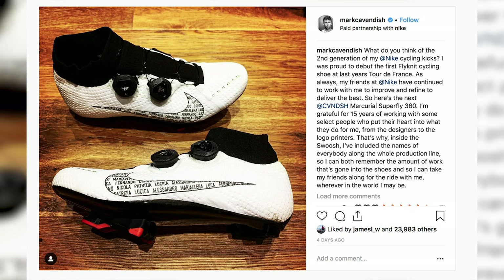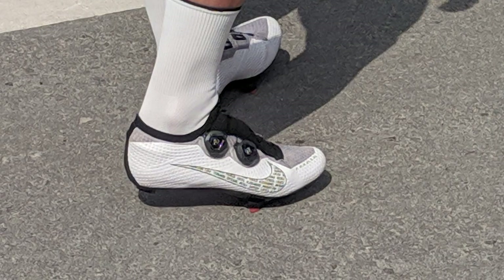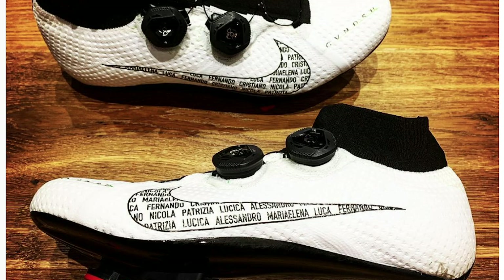They are a knitted style upper, similar to the DMT K1 shoes that riders like Elia Viviani are using. Ultra cool about them is that he appears to have both a high top and a low top version. All we need is for Nike to actually release these for public sale — Nike used to make cycling shoes in the past. A great finishing touch is that inside the Nike swoosh are the names of every single person involved in the production line. For around 15 years now they've been sponsoring Cav.